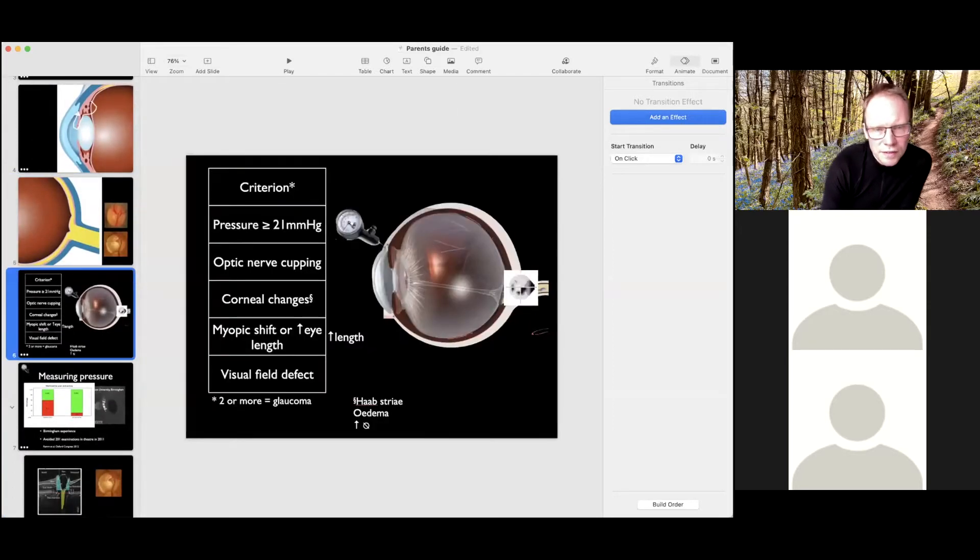Paediatric glaucoma has a formal definition: if you have two or more of five criteria, it can formally be called glaucoma. MMHG means millimetres of mercury, a measure of pressure. Crudely, a pressure up to about 21 is normal, and for the purposes of diagnosis, greater than 21 is a diagnosis of glaucoma.